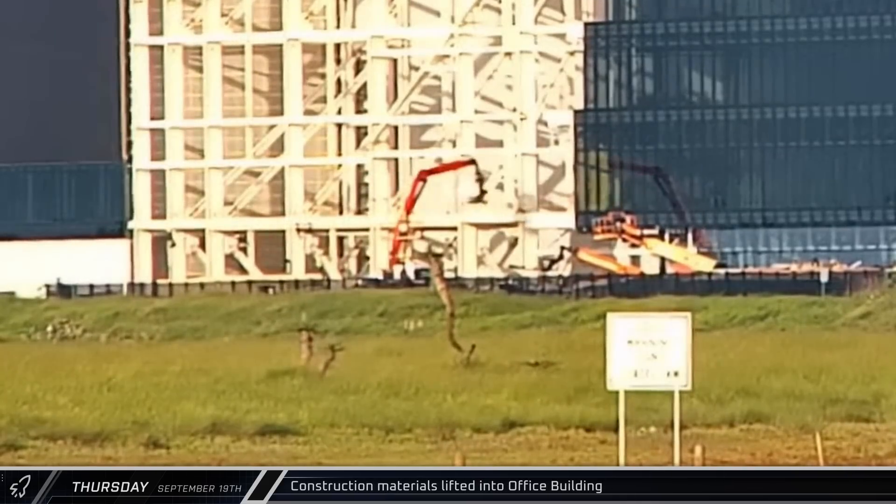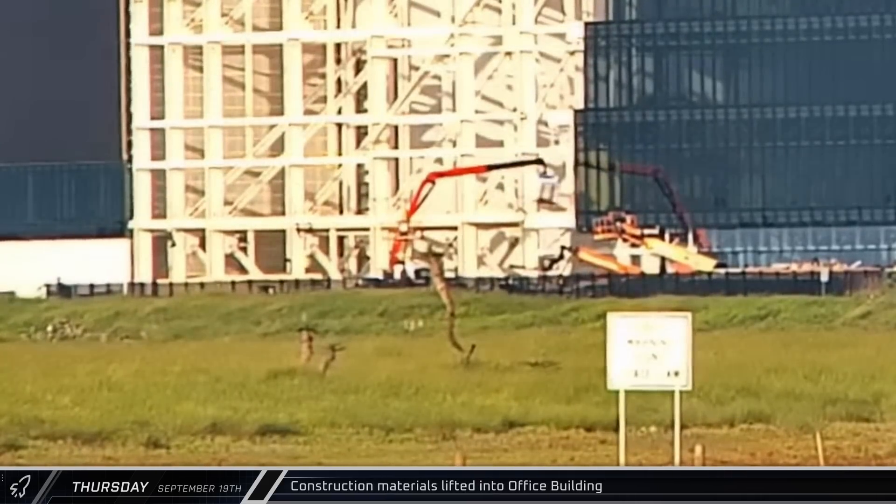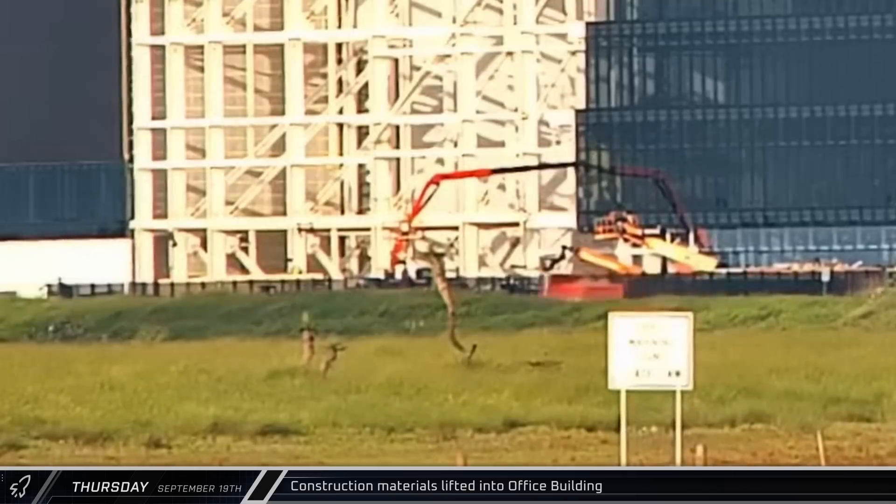Making use of a knuckle boom crane, pallets of materials — possibly drywall — were lifted into the office building and set down inside.